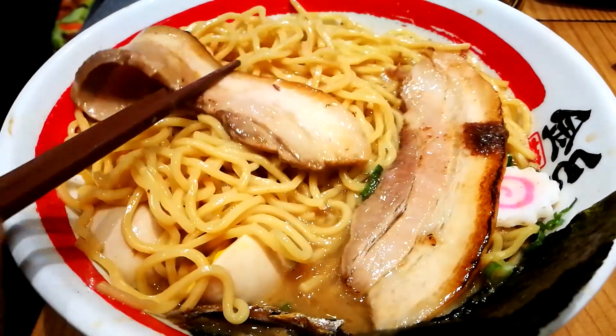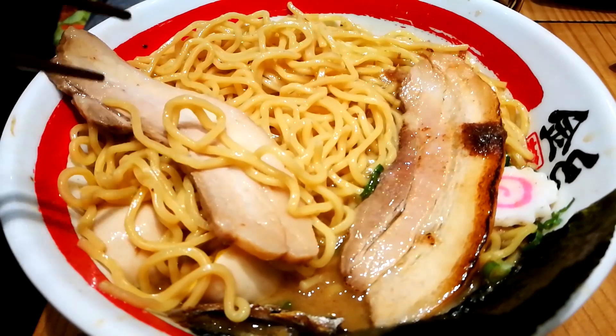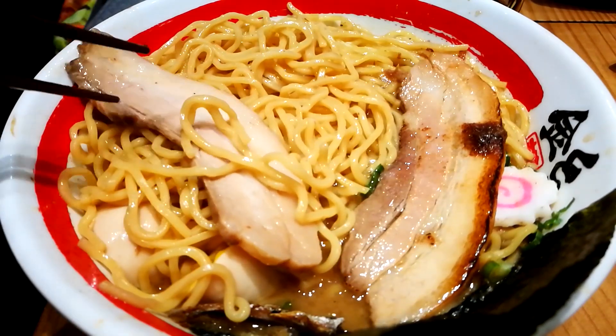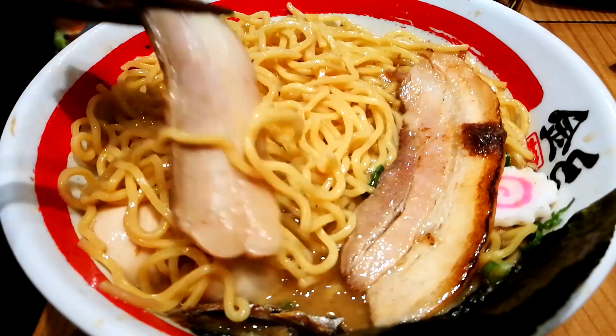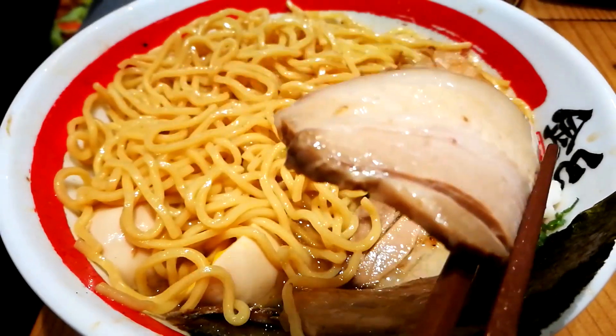Look at that — nice and fatty! By the way, fat is flavor, guys, remember that — fat is flavor. It's so tender, it's so tender.